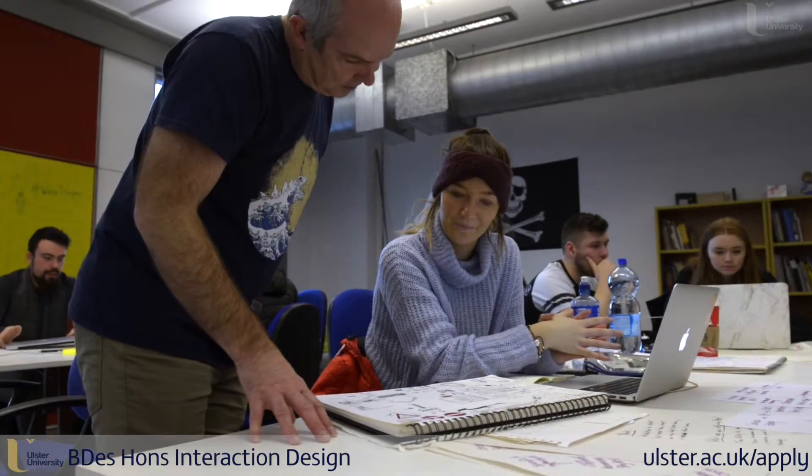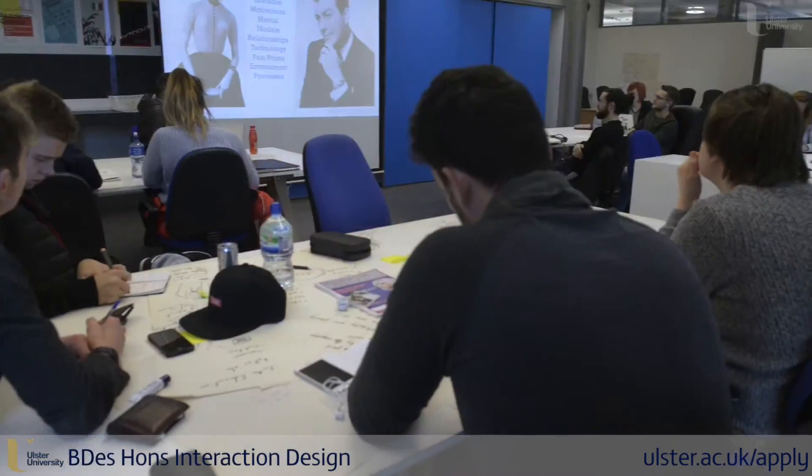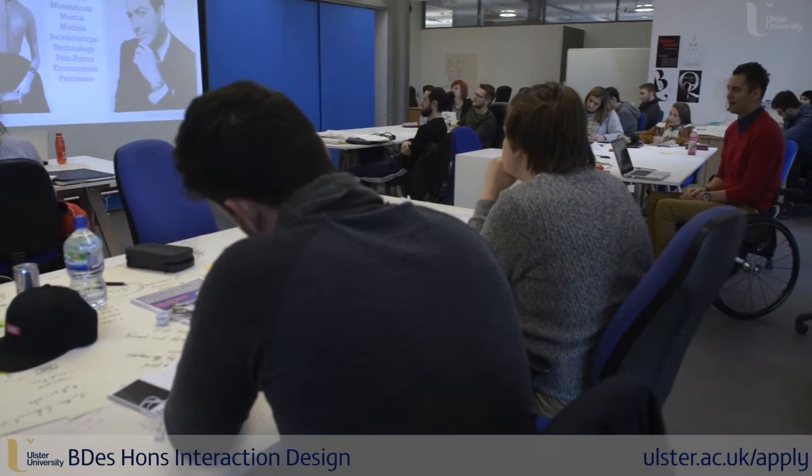The tutors that are teaching us are highly experienced in their field. They are professionals and they're passing on their skill sets to us, encouraging us to push our boundaries and learn more, and bringing what they're learning in the field today into class.